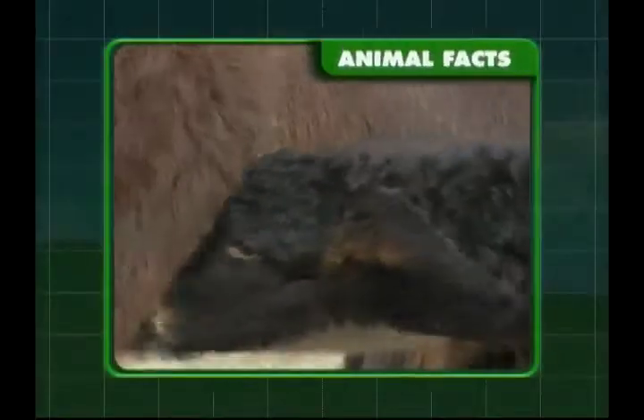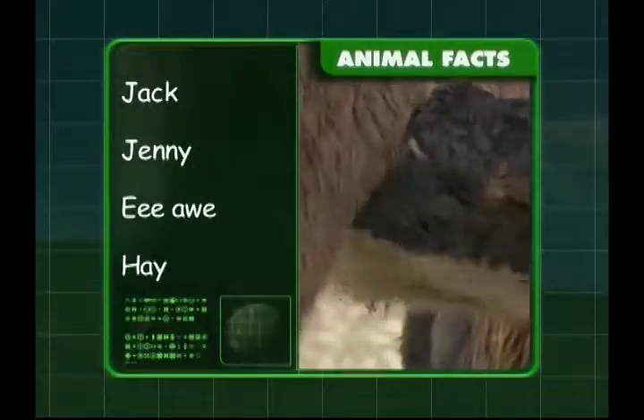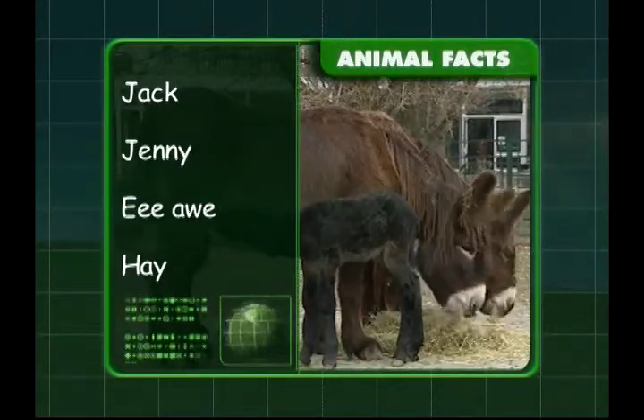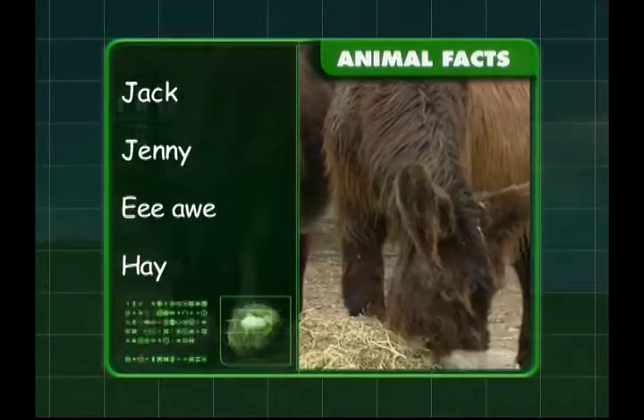So what have you learnt about donkeys, Zeke? We know that a male donkey is called a Jack and a female donkey is known as a Jenny. Donkeys make a noise like Eeyore, and they like to eat lots of hay.